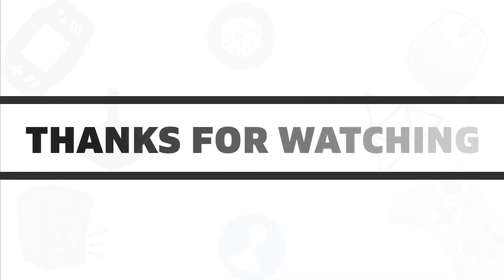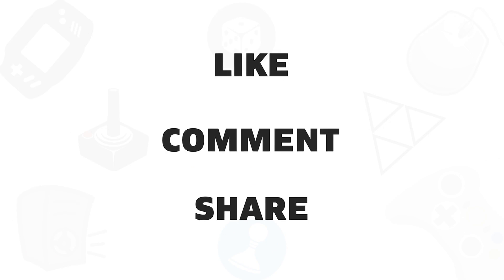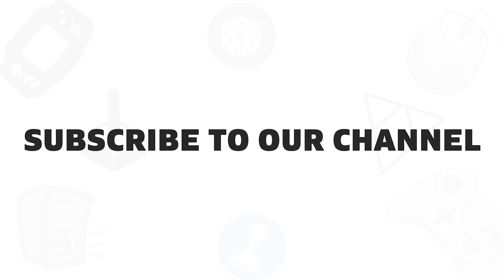So that was all about the 5 best USB-C monitors that you can get in 2020. If you liked this video, give it a thumbs up, share with your friends, and comment below to let us know your thoughts. Subscribe to our channel if you want to see more videos like this on your feed.